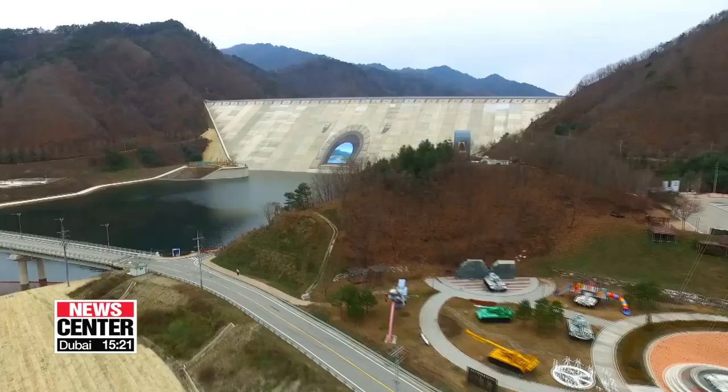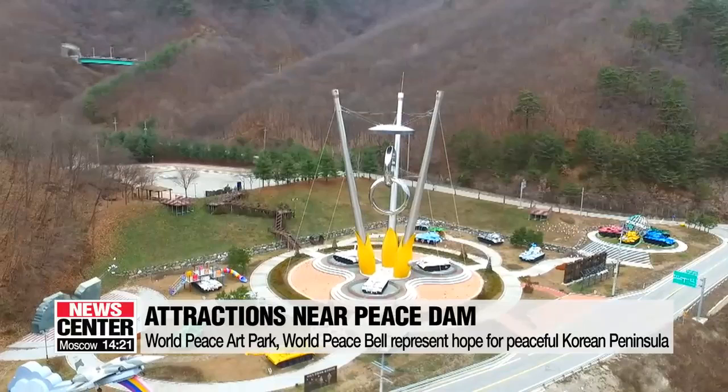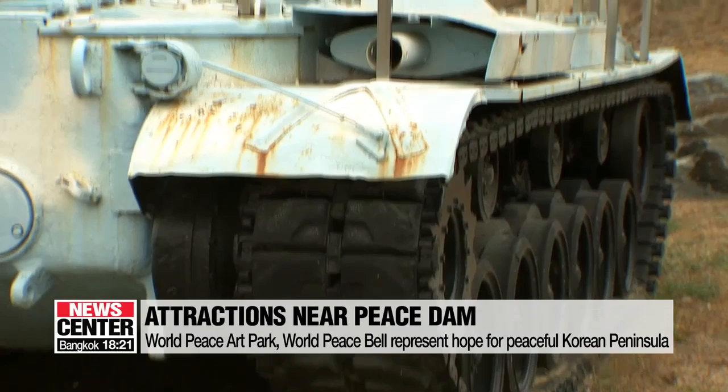The Peace Dam is not the only attraction in the area. The World Peace Art Park near the dam contains old tanks and fighter jets that are decorated with colors representing hope for a peaceful Korean peninsula.